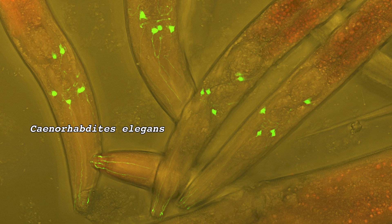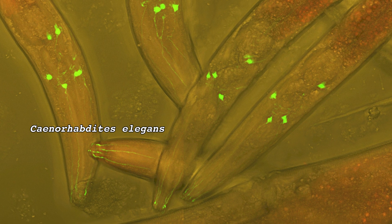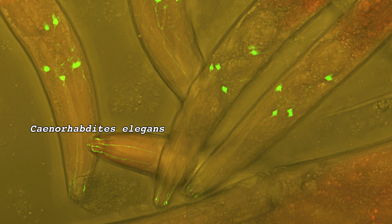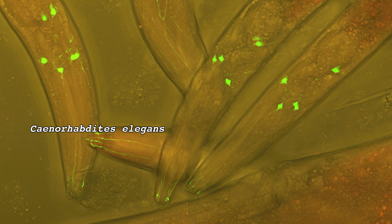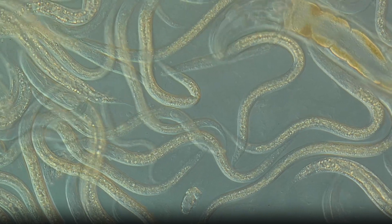I'm going to wrap this up by introducing you to one of the most important species in the history of biology: Caenorhabditis elegans. C. elegans is something called a model organism — a species that has been widely studied in a laboratory environment to help increase our understanding of biological processes. They've been instrumental in researching cell division, aging, sleep, and neural development.